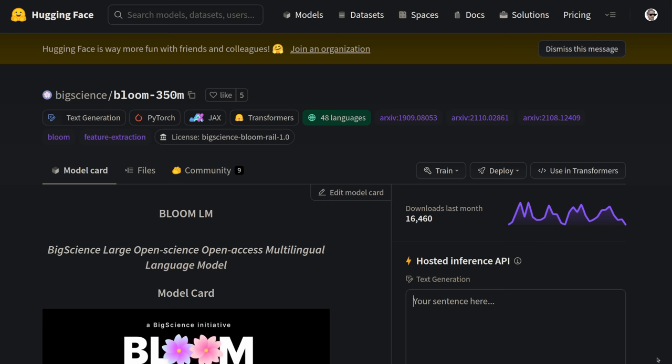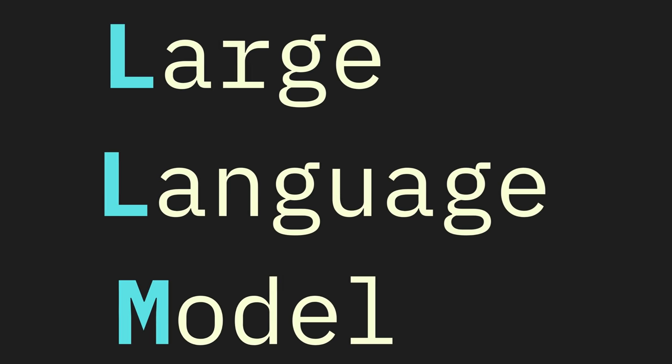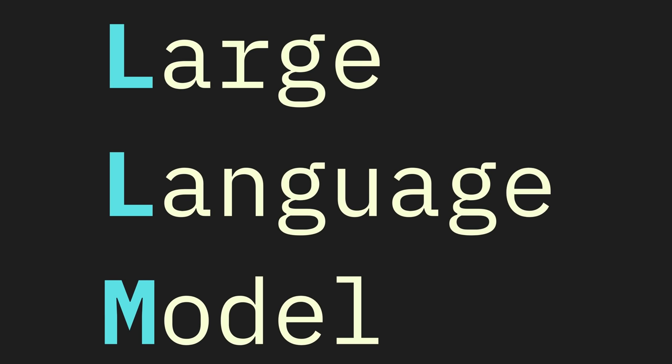Besides all of these options, you don't actually have to run the full 176 billion parameter model. BLOOM has many sizes from a mere 350 million parameters to 1 billion, 2 billion, and 6 billion. For many tasks, you'll probably find that these smaller models are sufficient. All of the examples mentioned in the intro are real, actual, non-cherry-picked outputs from the BLOOM model, which is what we would call a large language model or an LLM.